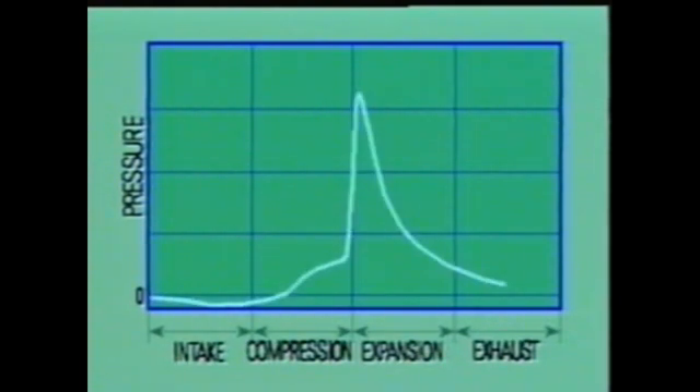This graph expresses the changes in the internal pressure of the cylinder during each stroke of the cycle. During intake, a vacuum is created in the cylinder. During compression, pressure increases slowly. At ignition, just before TDC, pressure increases suddenly, pushing the piston down hard. Then, after combustion, the pressure falls suddenly and is reduced even further during the exhaust stroke.